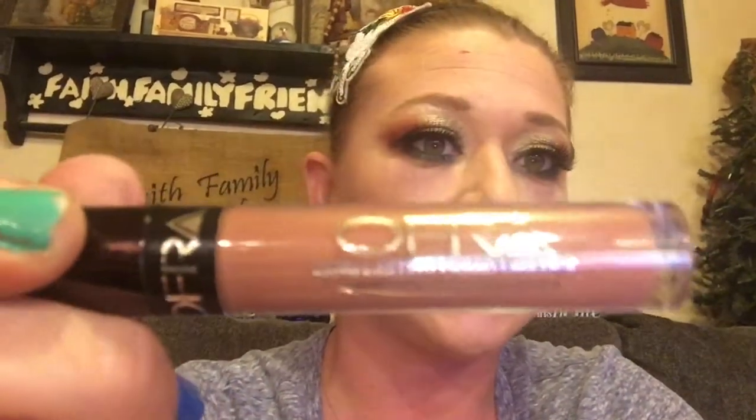So here are my lips. This formula, you do have to let it dry down — it is supposed to be long-lasting. I don't know what's going on with these lights right now. But this is what I got. So we've got one last item, and it is the Bum Bum Cream.